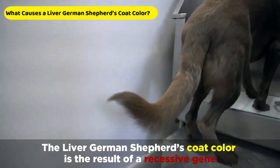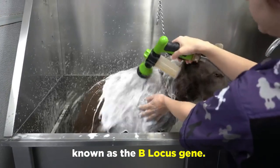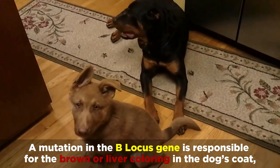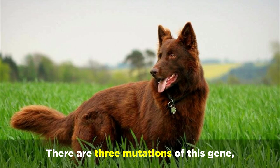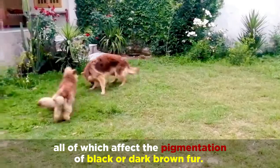The Liver German Shepherd's coat colour is the result of a recessive gene known as the B-locus gene. A mutation in the B-locus gene is responsible for the brown or liver colouring in the dog's coat, nose, and foot pads. There are three mutations of this gene, all of which affect the pigmentation of black or dark brown fur.